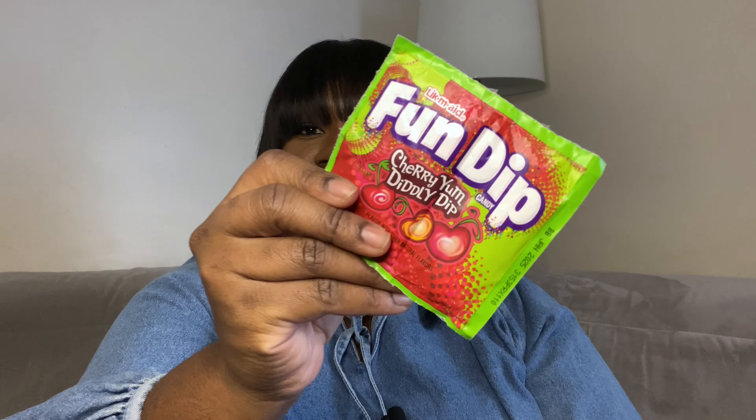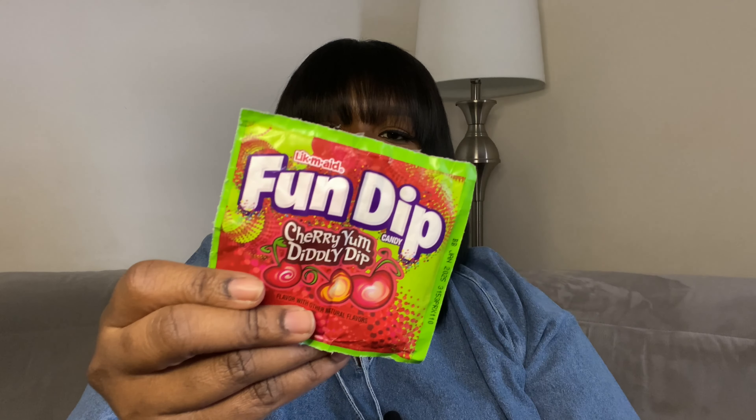The next thing I have is a fun dip, which I got from Dave & Buster's on Monday. We celebrated a friend's birthday, so that's where I got that from.